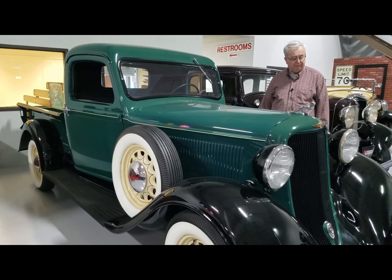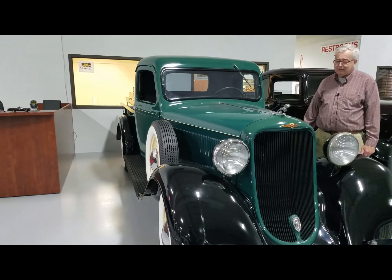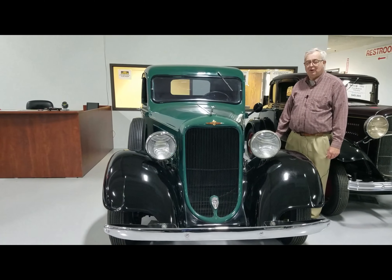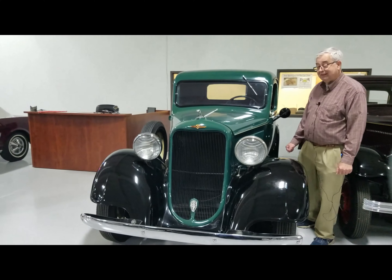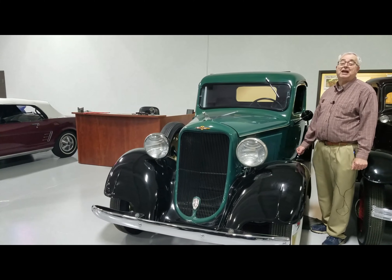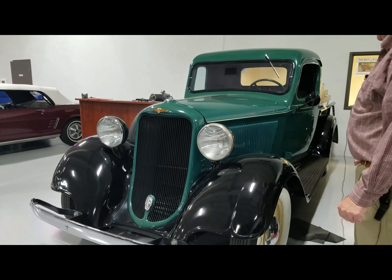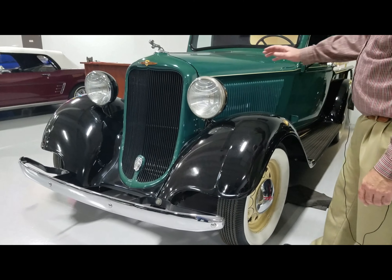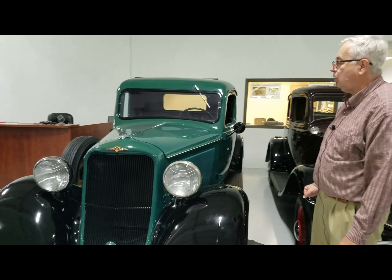All steel cab, fenders — no fiberglass on this particular one. Dodge pickups are very hard to come by simply because pickups from the 30s were very well used, especially in the Minnesota area. Once they got done they were probably converted into a hay wagon at the end. This particular one has a very nice look — it's got the chrome bumpers. All the trucks would have a painted black grille and painted headlights rather than chrome.